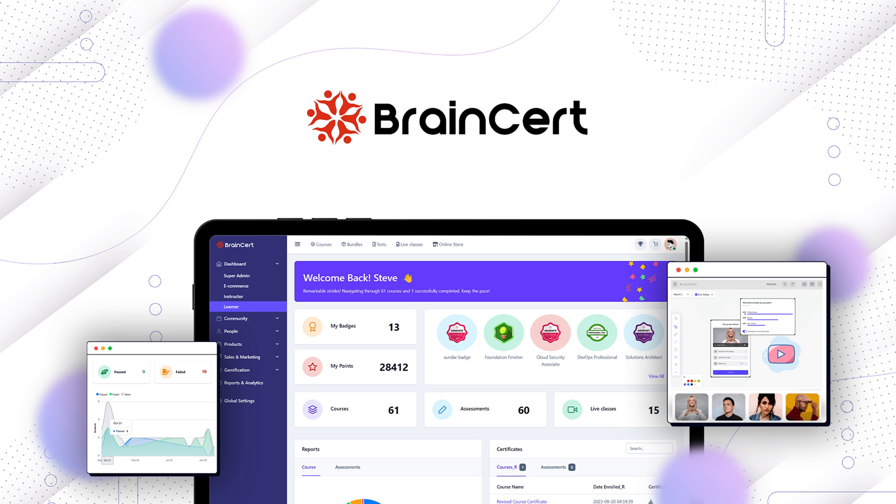Hey there, Sumo-lings. It's Jay with AppSumo, the best place to get insane deals on business software. Today, we're diving into all things BrainCert.